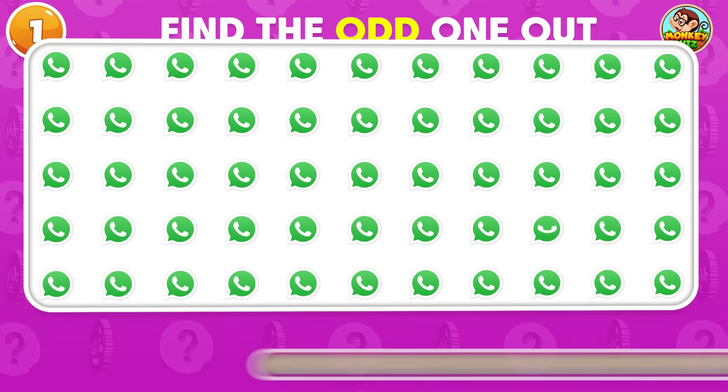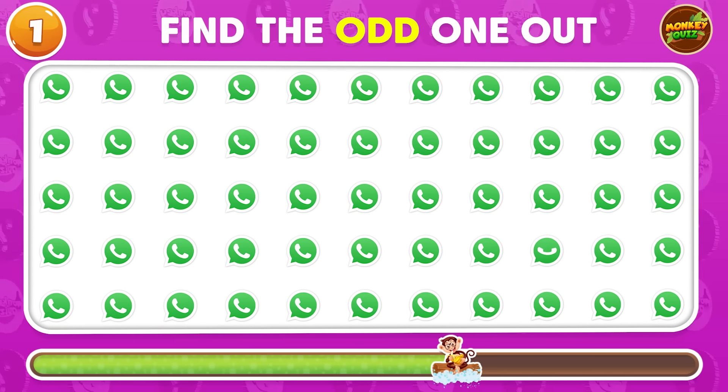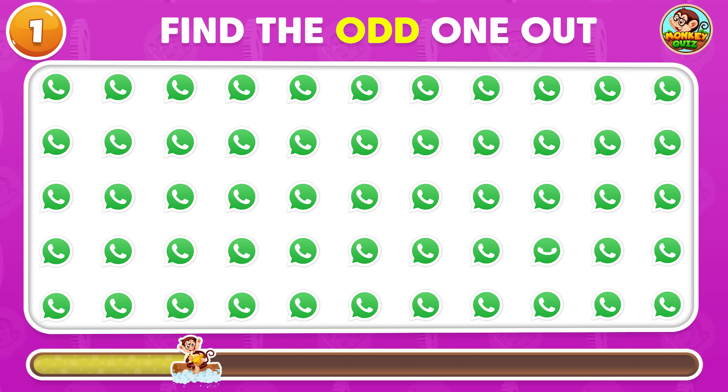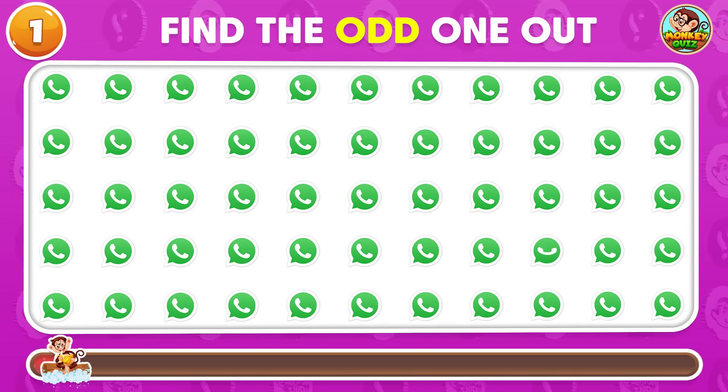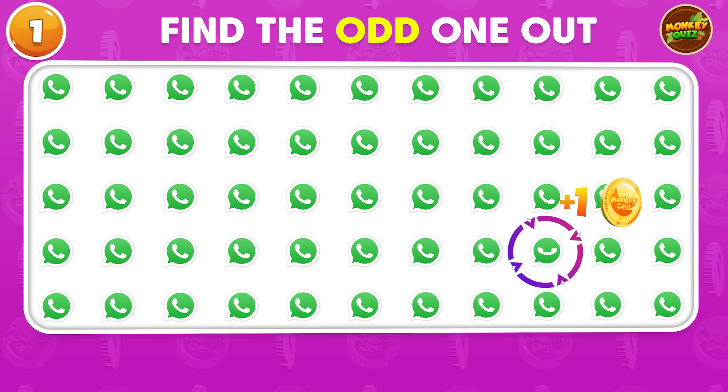Can you find the odd WhatsApp logo? The odd logo is placed in the fourth row!